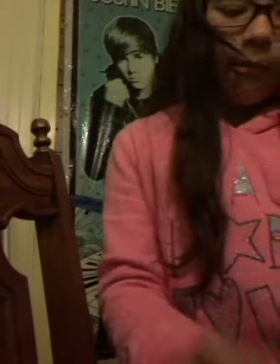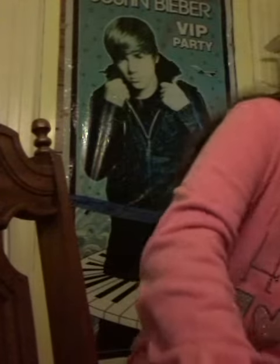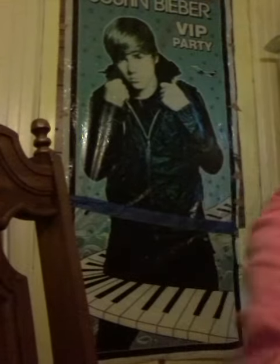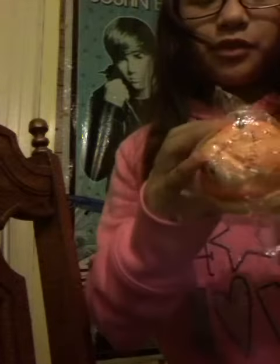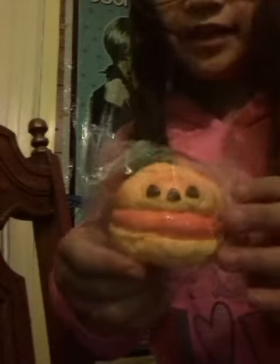I got one of these squishies but the tag came off. It says Sammy the Passioner Halloween 2013. I'm going to show you that squishy — it's this cream puff. It's super squishy, really squishy. Look how cute it is!